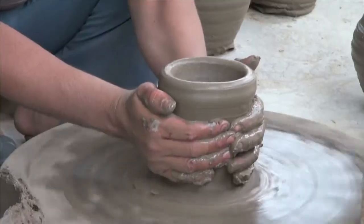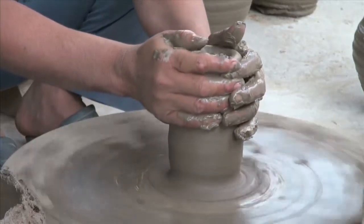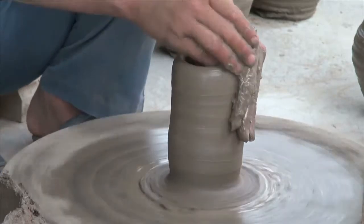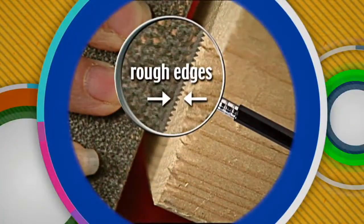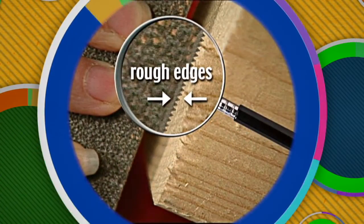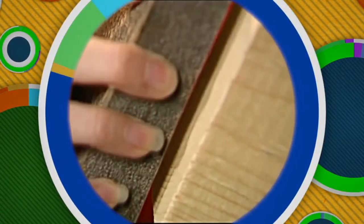Forces give every object its shape. You can alter an object's shape by exerting force on that object. For instance, this clay — force being applied changes the clay's shape. Here is another example: the surface of this wood block has a rough and bumpy shape. But if a piece of sandpaper is rubbed against the wood, it will change the shape by making the surface smooth.